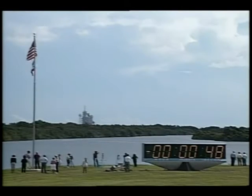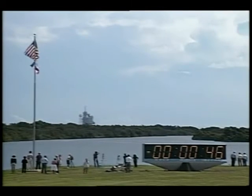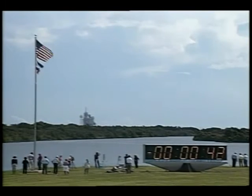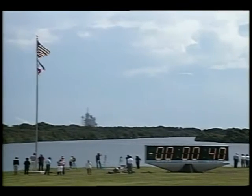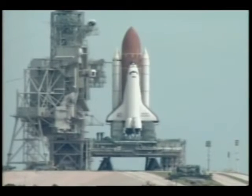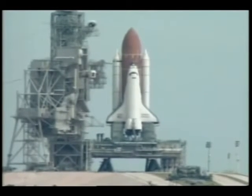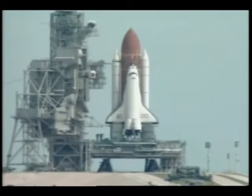At the T-minus 31 second mark, Endeavour's onboard computers will have control of vehicle functions. Just seconds before launch, thousands of gallons of water will be dumped on the launch platform to help suppress the sound and shock.